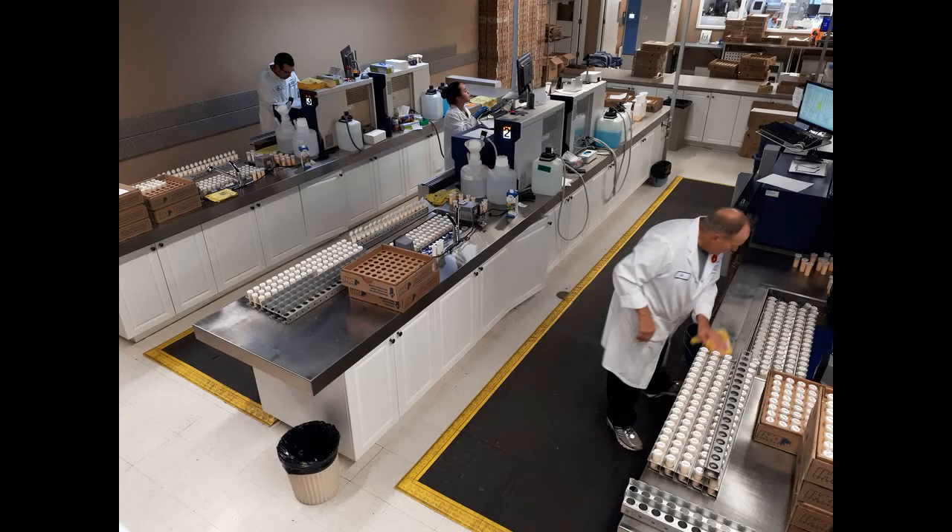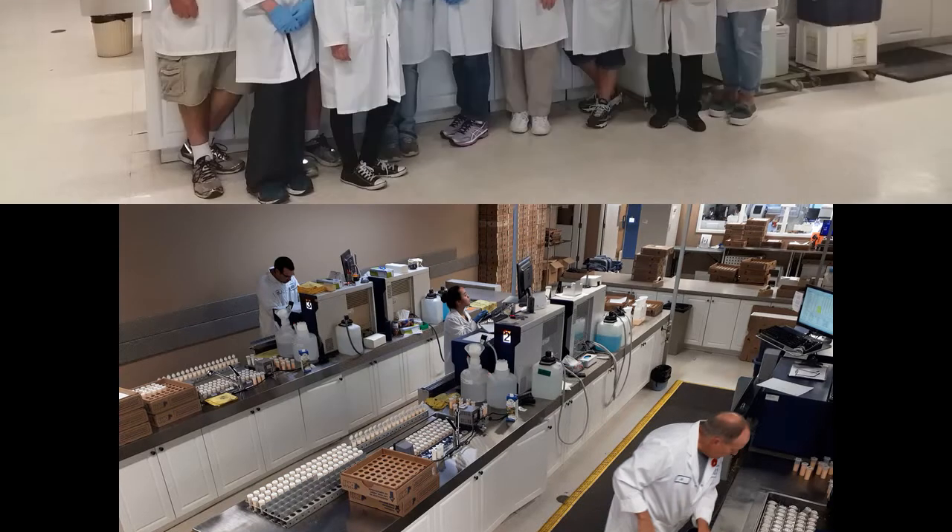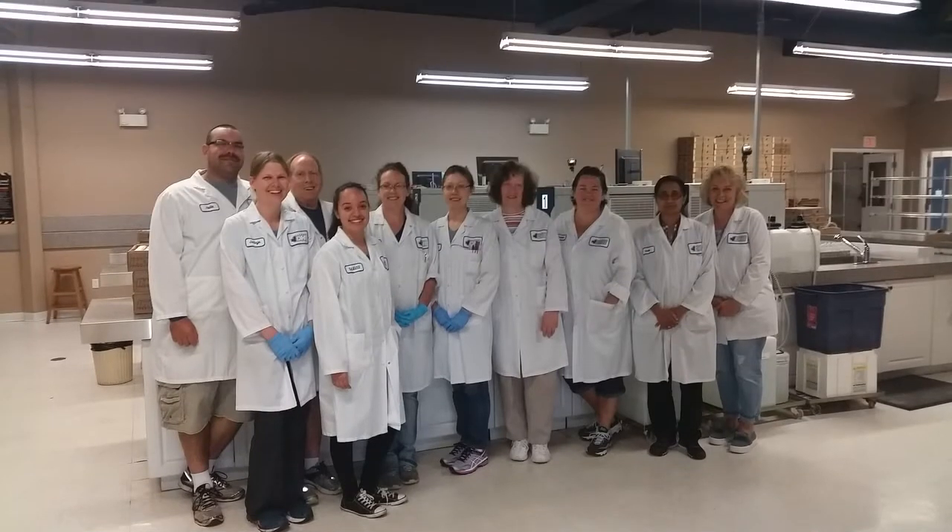At this lab, 11 staff are responsible for processing thousands of milk samples daily. In addition to regular component testing, our advanced lab technology covers somatic cell count, milk urea nitrogen, and ketosis using BHB.